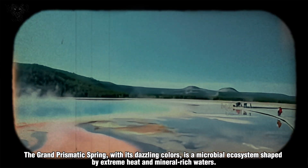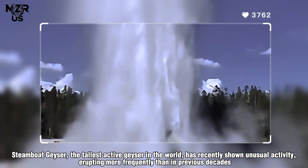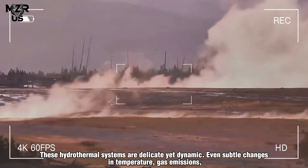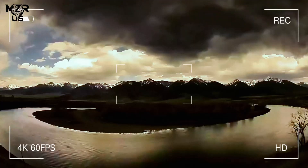The Grand Prismatic Spring, with its dazzling colors, is a microbial ecosystem shaped by extreme heat and mineral-rich waters. Steamboat Geyser, the tallest active geyser in the world, has recently shown unusual activity, erupting more frequently than in previous decades — an observation that scientists monitor closely. These hydrothermal systems are delicate yet dynamic; even subtle changes in temperature, gas emissions, or eruption patterns can signal shifts in underground pressure or fluid circulation.